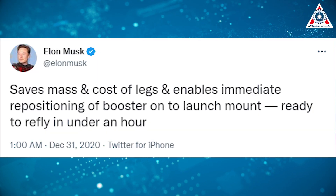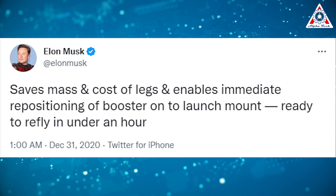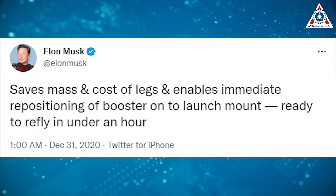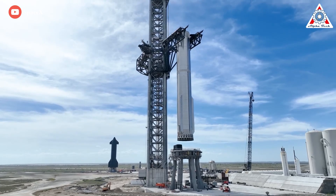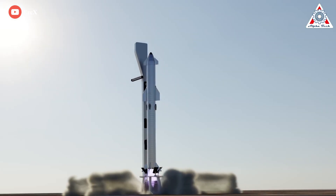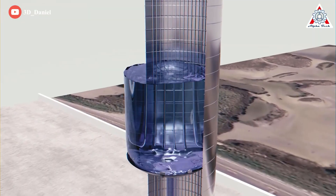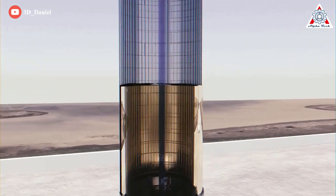Musk tweeted: "We're going to try to catch the Super Heavy booster with the launch tower arm using the grid fins to take the load. Saves mass and cost of legs and enables immediate repositioning of the booster onto the launch mount, ready to refly in under an hour." Indeed, weight is the enemy of spacecraft. Legs would certainly work, but the best part is no part. Every extra pound of the rocket is a pound of payload you don't get to launch, and rockets are already about 90% fuel.